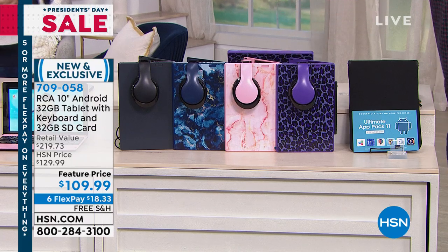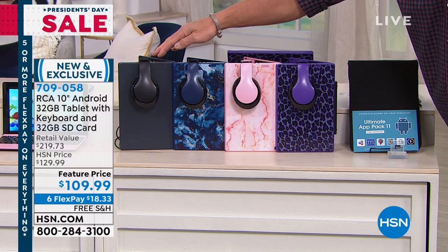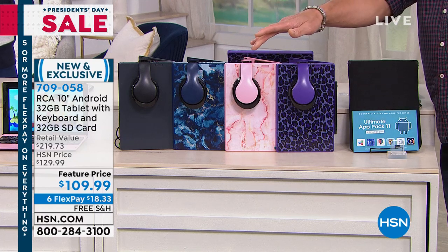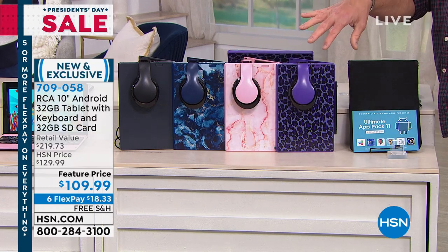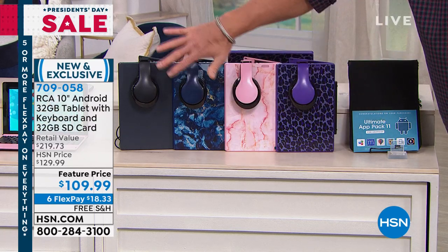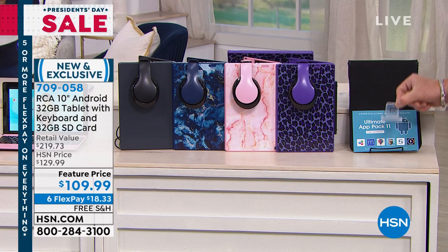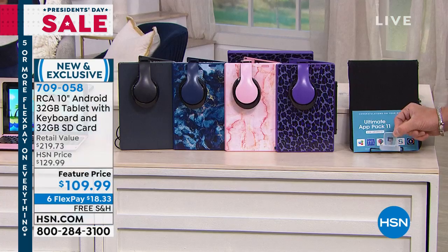We've got all the colors: charcoal — the only one you can find elsewhere, but not at this price, because we have the lowest price anywhere. Then there's Blue Marble, Rose Gold Marble, and Purple Leopard — that's actually built into the color of the unit itself. Any one of these colors you pick today, we will double up your memory with this extra 32-gig card.